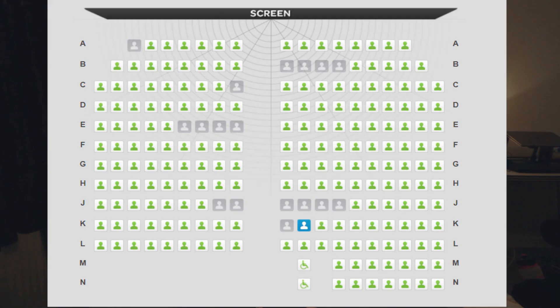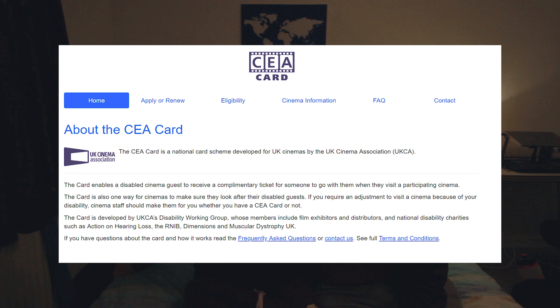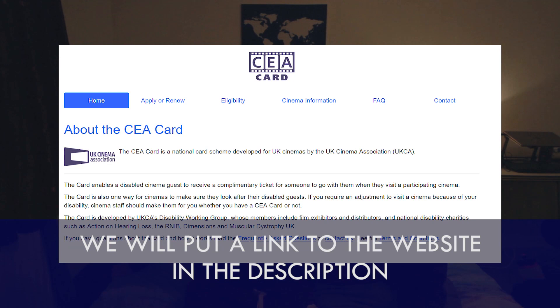We did go to another cinema where it was a much smaller screen and the disabled seats were at the back, which was better from a watching-the-movie perspective — but the disabled bays in that one were so far away from the other seats you were basically sitting on your own. Also, if you're disabled you can get a CEA card — it's £6 — and if someone goes with you as a carer they can go for free. Most cinemas do it.